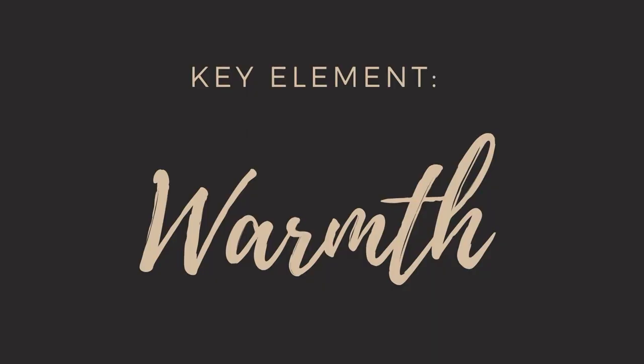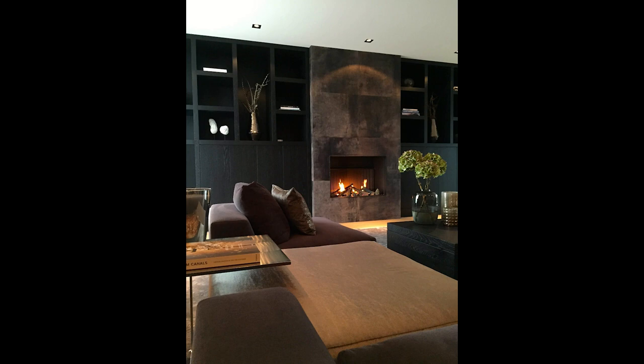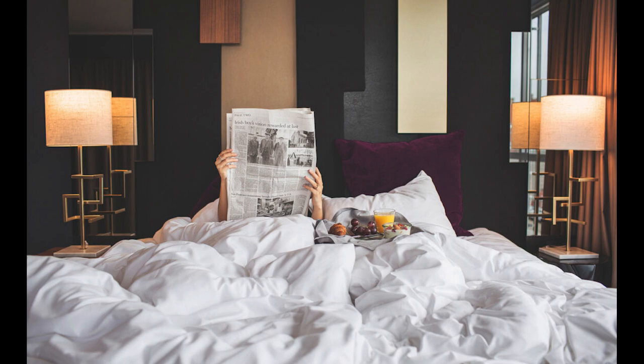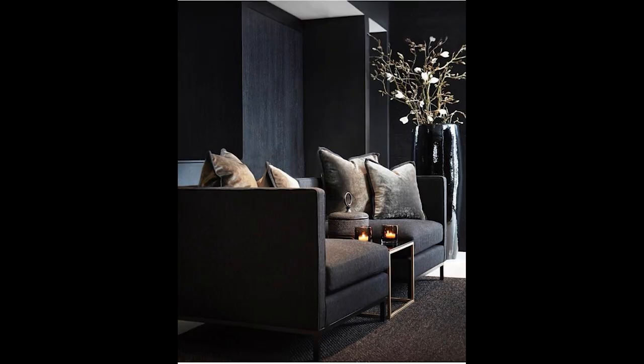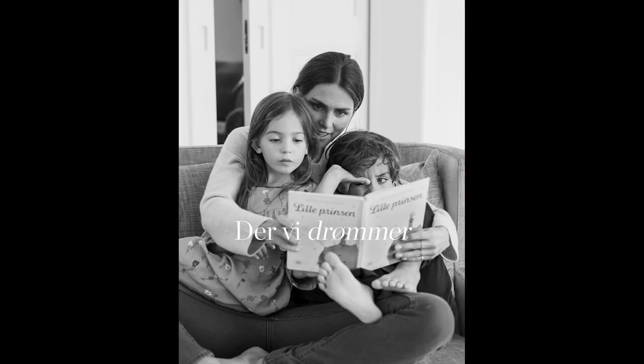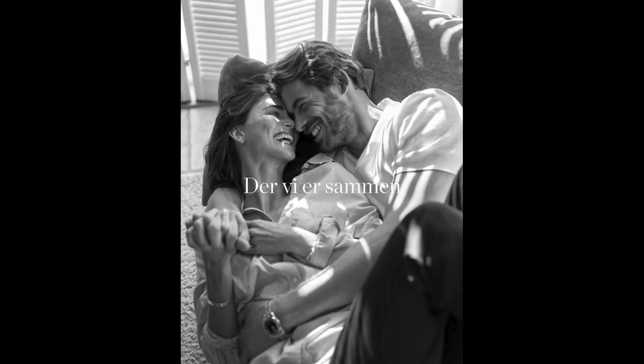But before we can create all that, we really need to know what key elements and materials define this style. One of my favorites is warmth — something I just love about this style. In Denmark they would call that hygge: that perfect moment when everything comes together and you feel warm, cozy, and happy. Your room creates a backdrop for those perfect moments of your life.